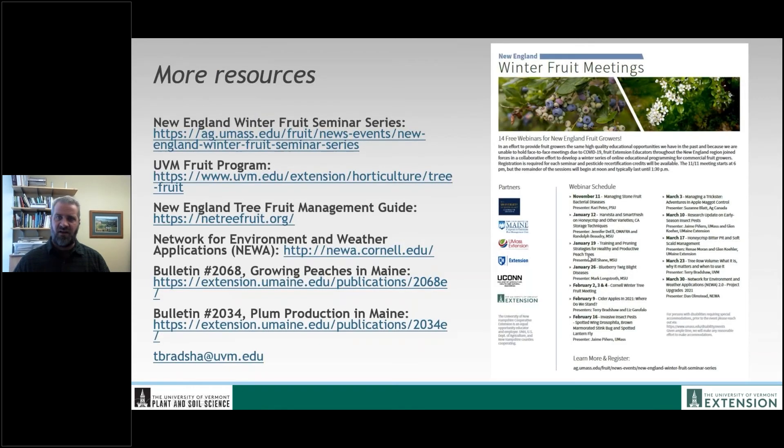I'm going to wrap up and send out these resources. I run the UVM fruit program with a listserv and website. One great place to learn more is the New England Winter Fruit Seminar Series — a series of about 10 or 12 webinars coming up from tree fruit extension around New England. With that, I'm going to sign off and open things up to the growers on the panel. Next up would be Nora Lake, and I'll bring up some of Nora's photos.